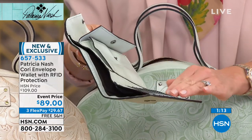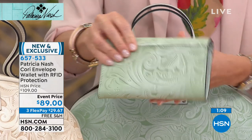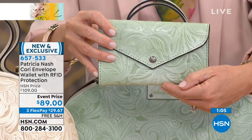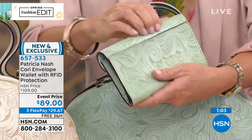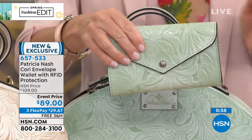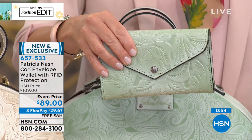Look how beautiful — it's all finished off here. Honestly, a work of art. It's amazing value at $89. $109 is really the wrong starting price. And today you get at-home three credit card payments under $30 when shopping with your HSN card of $22.25.